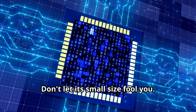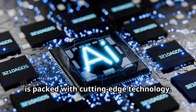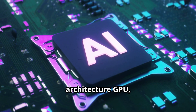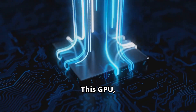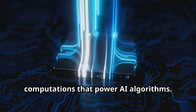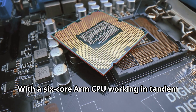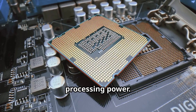Don't let its small size fool you — the Jetson Orin Nano Super Developer Kit is packed with cutting-edge technology. At its core lies the NVIDIA Ampere architecture GPU, renowned for its exceptional performance in AI workloads. This GPU, equipped with dedicated tensor cores, accelerates the complex mathematical computations that power AI algorithms. With a 6-core ARM CPU working in tandem with the GPU, the Jetson Orin Nano delivers remarkable processing power.